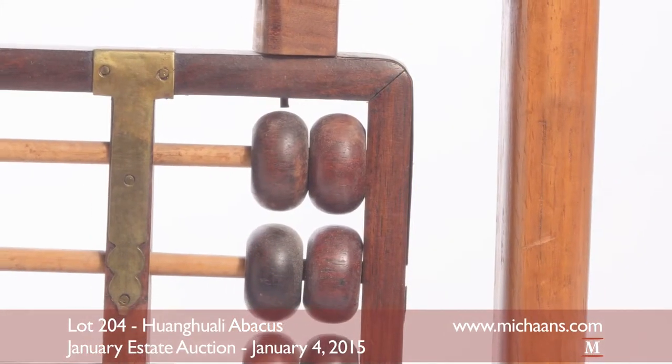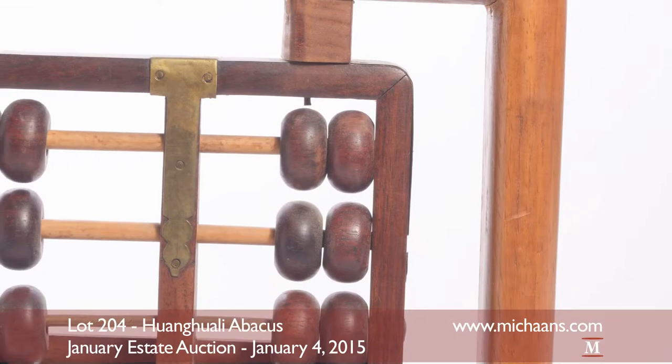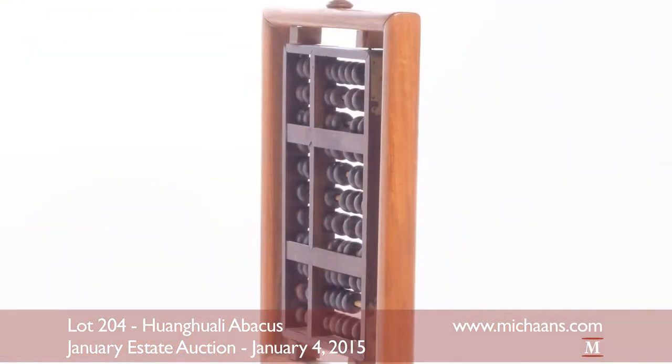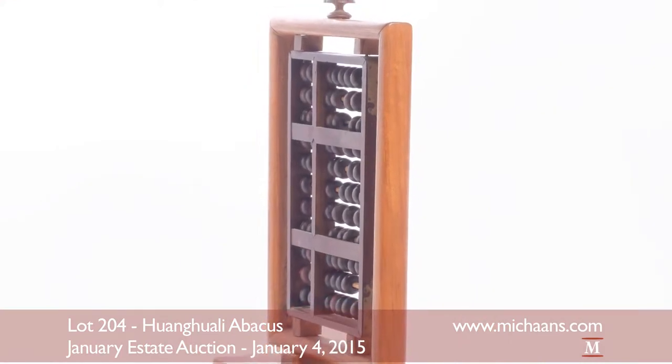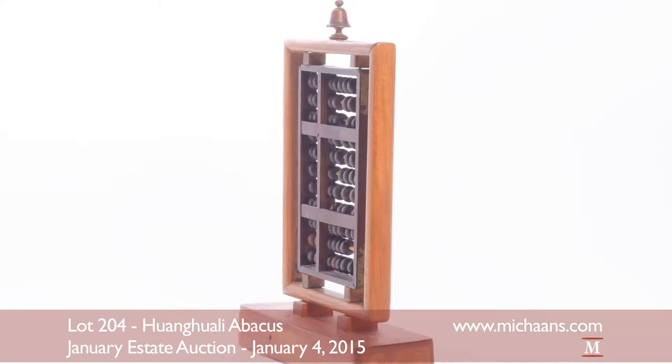The Chinese calculator features 11 columns of circular huang huile counting beads in a naturally beautiful purple hue tone. This abacus was then converted into a desktop accessory held by a framed rosewood stand of custom proportions.